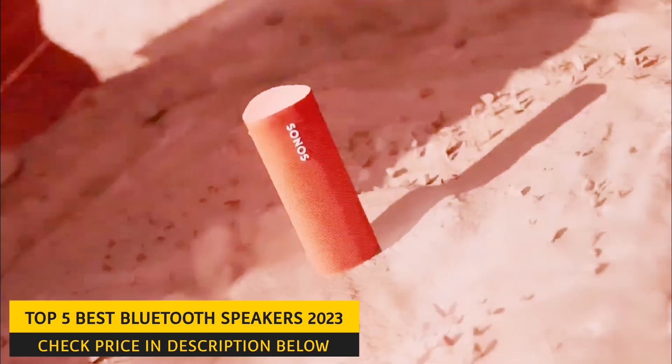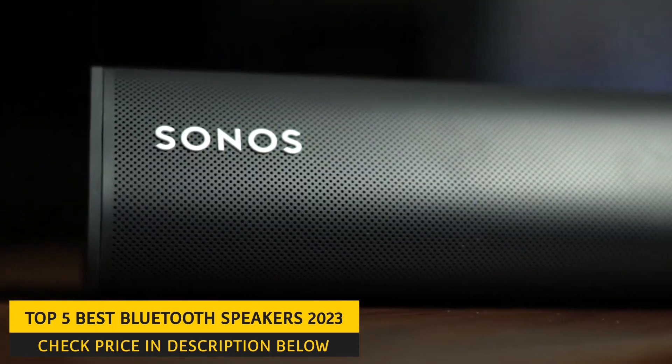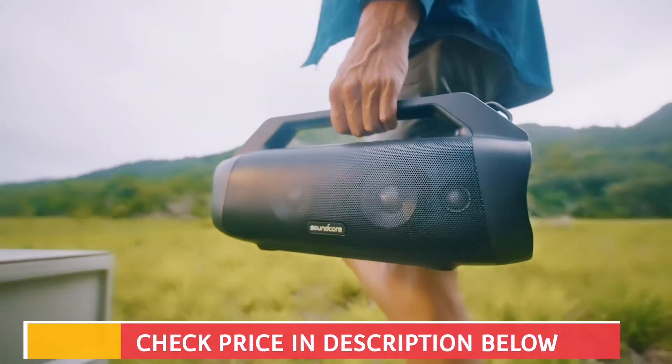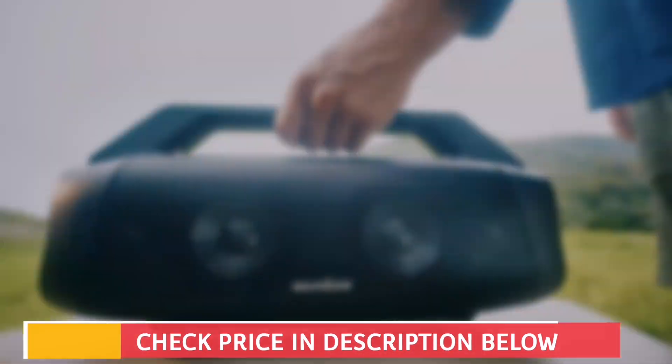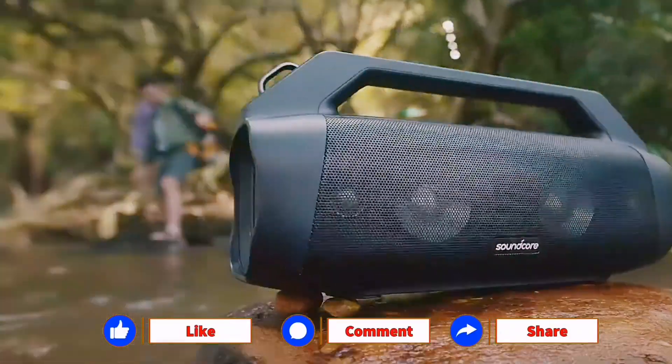So get ready as we review the 5 best Bluetooth speakers in this video. We will discuss their sound quality, durability, battery life, and other features to help you decide which one is the best fit for you. The links of these Bluetooth speakers are mentioned in the description below. Don't forget to like, comment, and share, and let us know if you like the video.